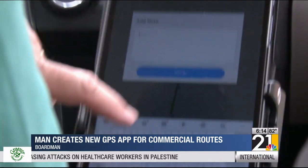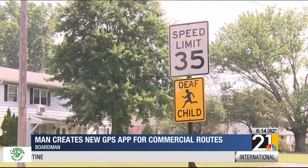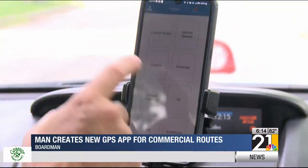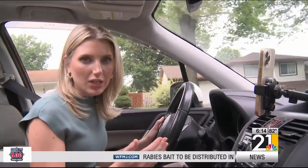Customized notes can also be added to these routes, which helps mark bus stops, drop-off points, or special instructions, providing ease of use for current or new drivers. Training for this program only takes a matter of minutes, and it's a much-needed upgrade for common practices like using paper maps and phone GPSs, which can cause a distraction on the road.